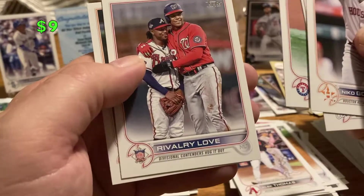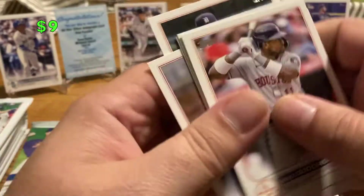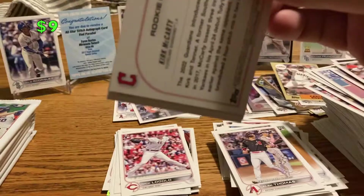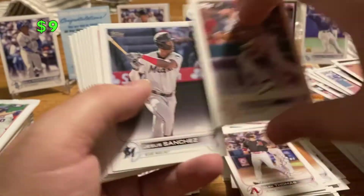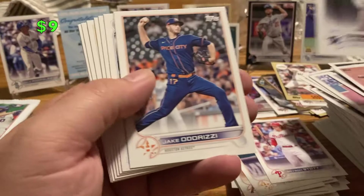Martin Perez, Soto, and I think that's Albies, and Michael Fulmer. All right, this marks three quarters of the box done. I got a decent price on this at the hobby shop — less than I could find it on eBay, so I figured I'd pick it up. I like Update usually. Joe Perez, Jesus Sanchez, Bryson Scott rookie, Jake Odorizzi.